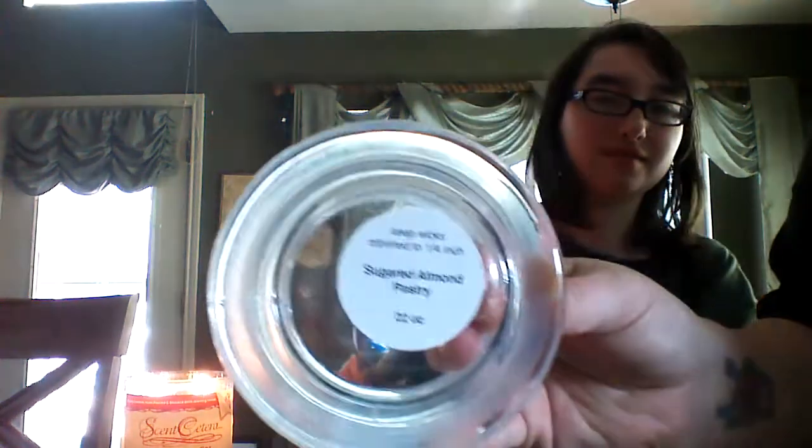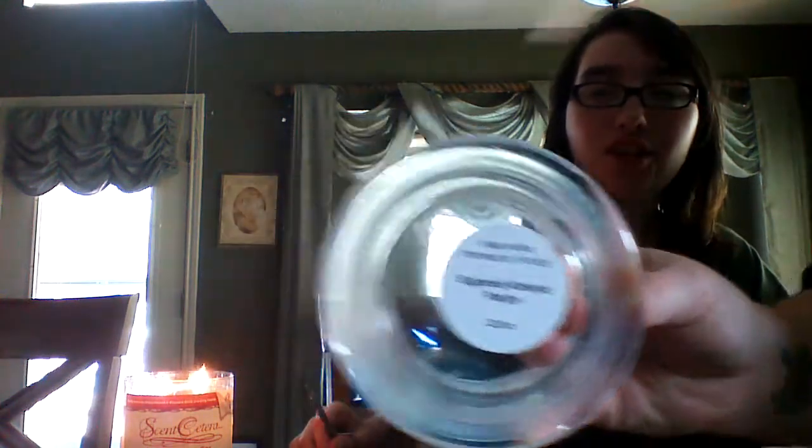And it's real jewelry. It's real jewelry and it's Centsetera with real, genuine jewelry, and the scent is that. Thanks, Mom. Sugared almond pastry. There we go. And it smells good. The house smells good, huh? Yes, it does. It smells beautiful.